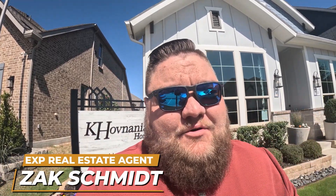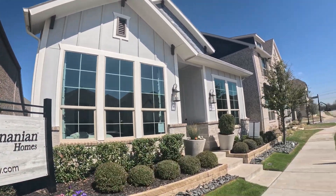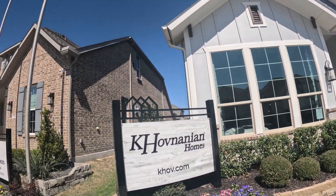Looking for the perfect location for a great price on a house to work almost anywhere here in DFW. Today we're going to walk through the Kay Hovnanian model here at The Station in Sachse. These are the villas. I want you to see inside. Beautiful home as always by Kay Hovnanian. So let's go check it out. Here's a model and a kind of overview of the community for The Station here in Sachse.